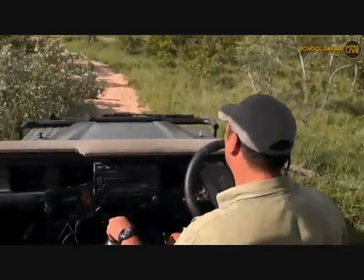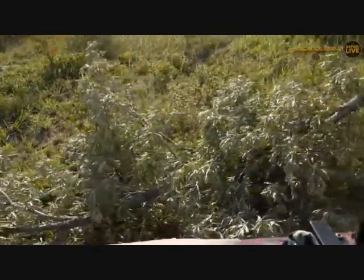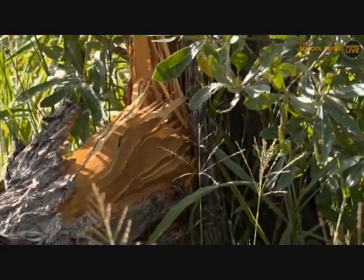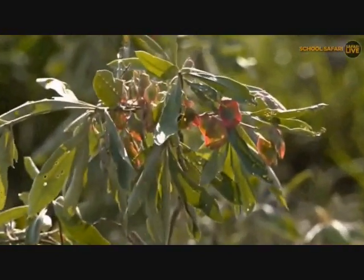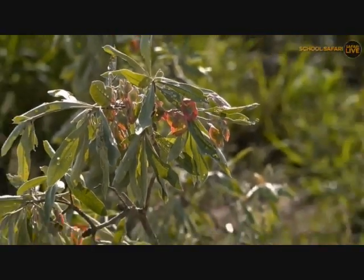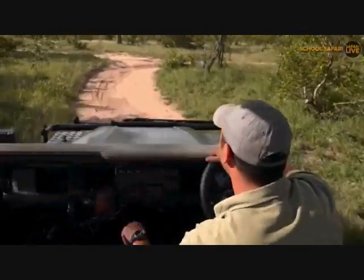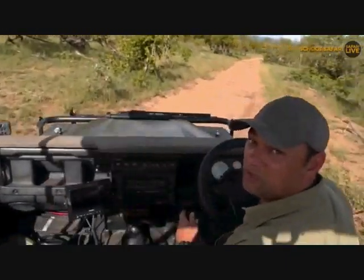Look at this tree that's been pushed over next to me. This would have been caused by elephants - the elephant tried to feed on some of the tree and pushed it over. They're incredibly powerful and have broken the whole stump and pushed it over. This looks quite fresh - so maybe we'll find some elephant this afternoon. You see, we are constantly looking for signs in the bush to basically help us find the animals. This is a good sign that elephants have been around. Let's see if we can find some elephant and in the meantime let's go back to Tristan.